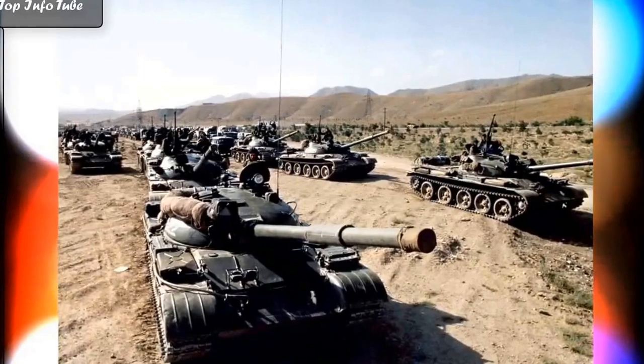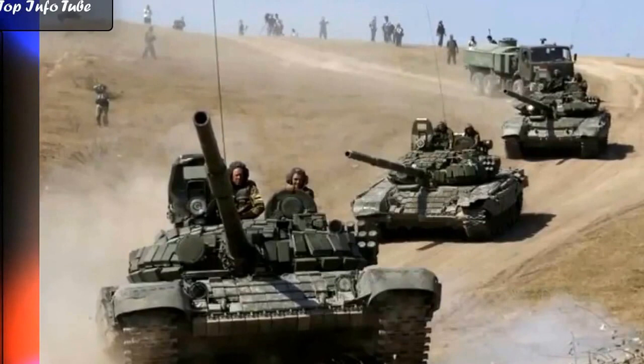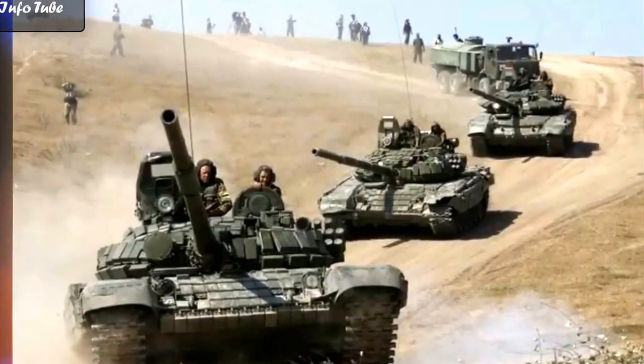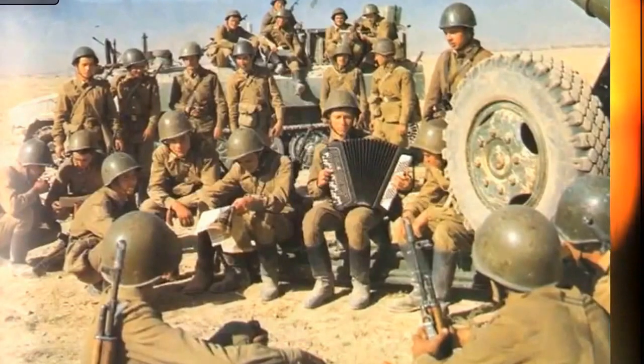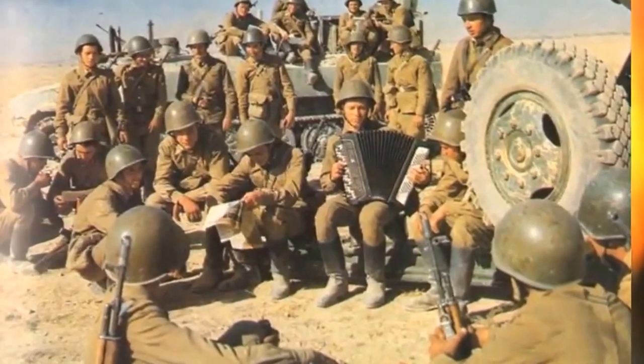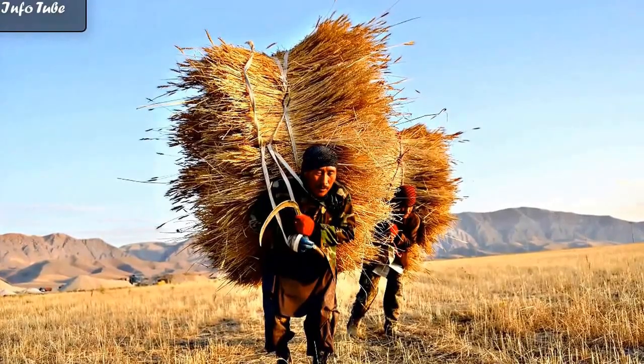The Achin District is 100% tribal. During the Soviet-Afghan War of the 1980s, it was a stronghold of the U.S.-backed Mujahideen, with a population of around 95,000. The United Nations Office on Drugs and Crimes said in 2000 that the area was the greatest opium-growing district in eastern Afghanistan. Other crops grown in the area include wheat and tobacco.